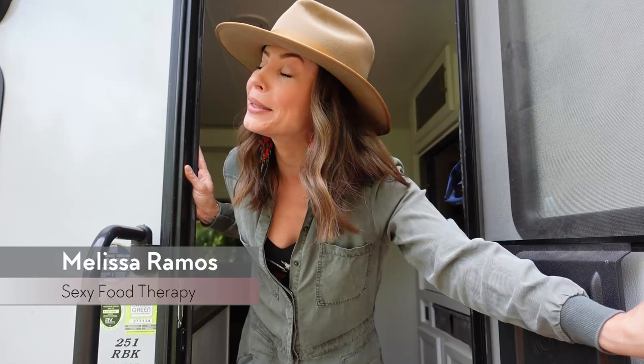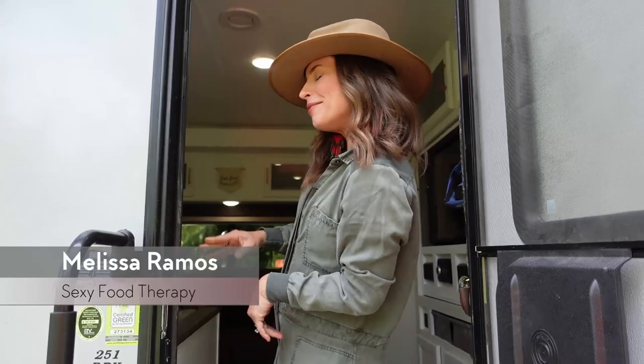Hey, so glad you can come! I'm Melissa Ramos and this is my crib — my RV, also known as the Rambler, my tiny home on wheels. Come on in! Actually, wait — before I take you inside, there's something I want to tell you.